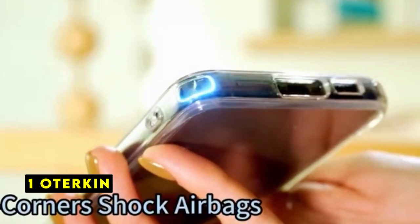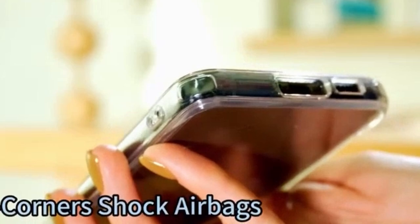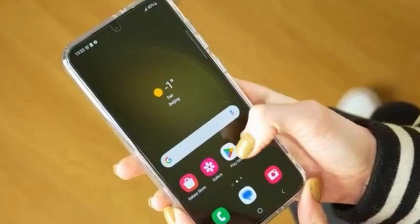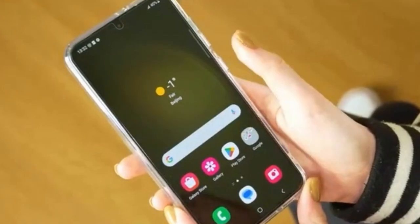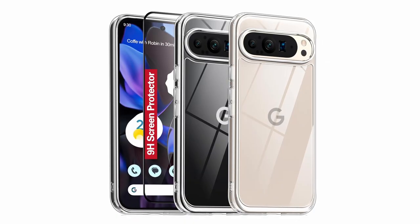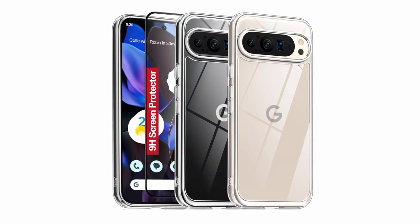Now moving to number 1 is Oterkin. The Oterkin Clear case for the Google Pixel 9 Pro XL prioritizes both aesthetics and protection. The case's premium ultra-clear TPU material, infused with blue-ray molecules, ensures long-lasting clarity and showcases the phone's original colors. The nano-antioxidant layer further enhances durability by resisting stains and sweat, maintaining its pristine appearance. The inclusion of a 9H tempered glass screen protector provides essential screen protection against scratches while preserving image quality.